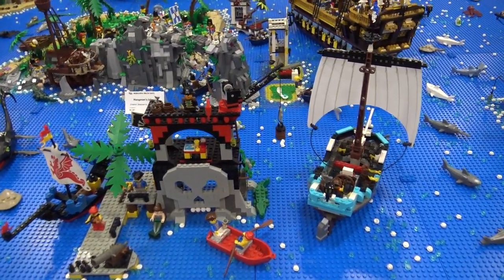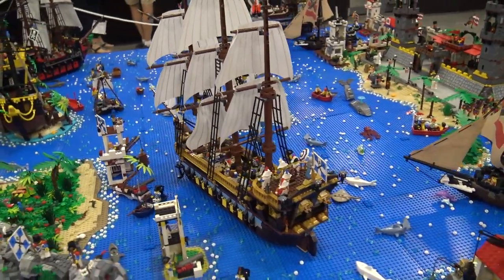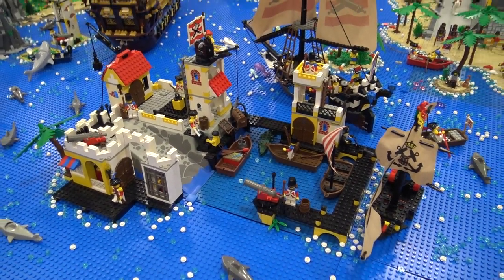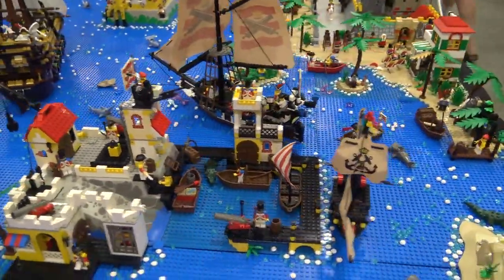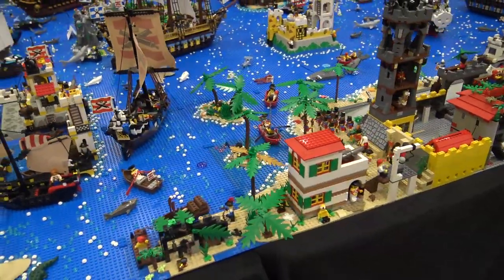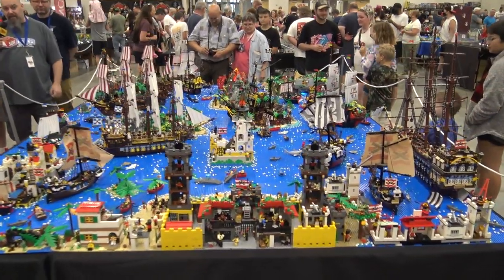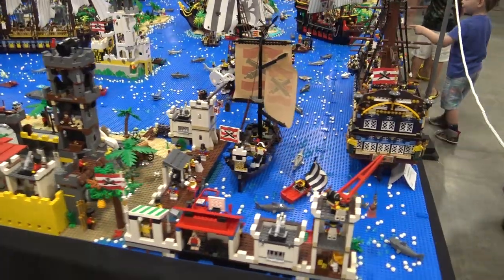The last part is basically the Redcoat fort — my son, he's not here right now, but he helped build a lot of it and was really proud of how we put it back together. And since we had a big port, we had to do a man-of-war ship, so he helped me mock the big long ship on the other side of the table. All the little islands go back to classic sets, and then we did a lot of MOC islands around them — a collaborative mix of Pirates of the Caribbean and the old pirate line stuff from 2015 and 2019.